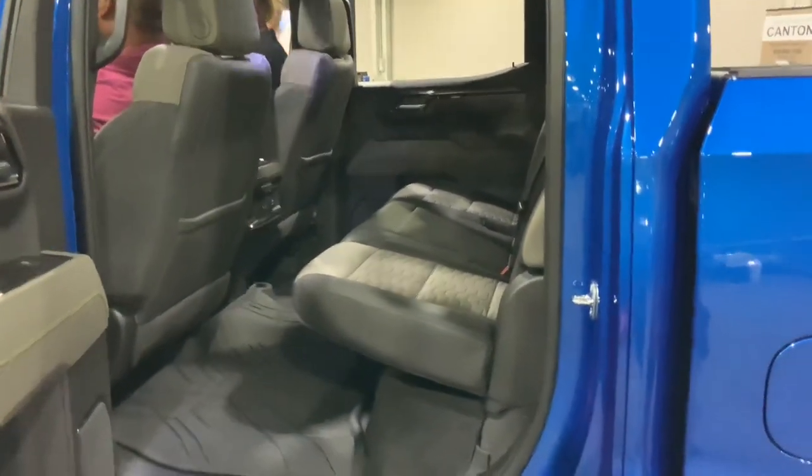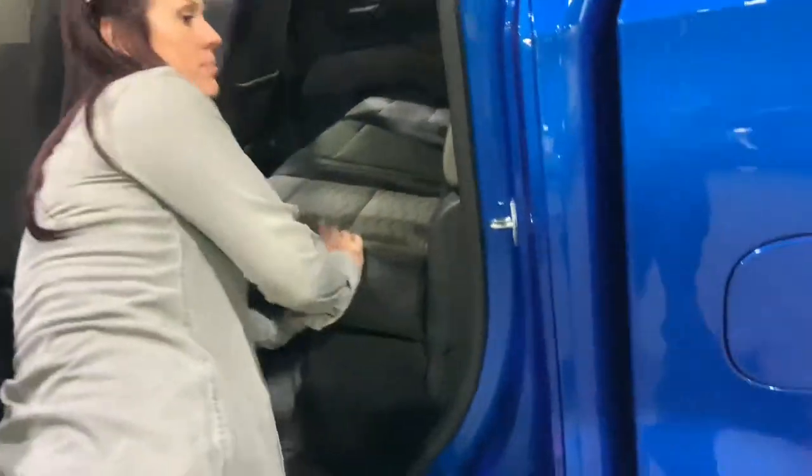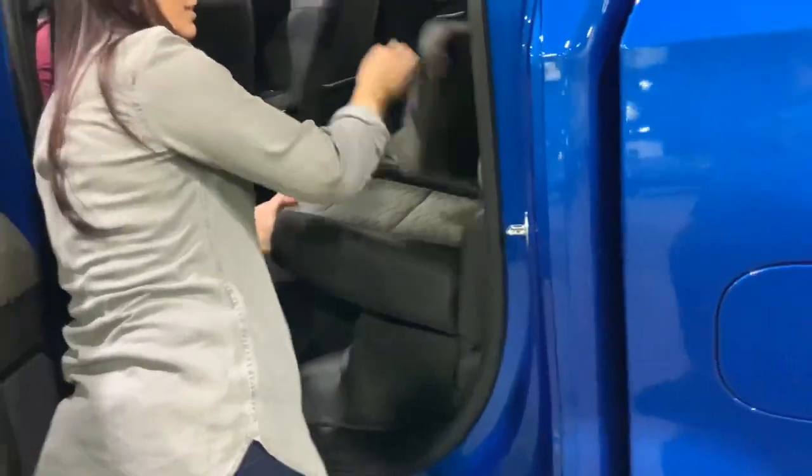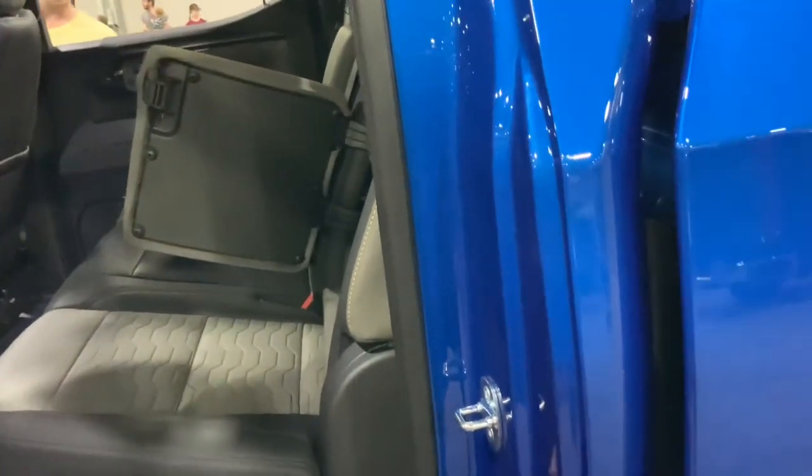I wonder if you could take those rear seats out to save weight — weight reduction, that'd be pretty cool. I don't think so, maybe with a little bit of gutting and tuning. You've got a little cubby hole there. Maybe some tuners could have a way around that. And that's the bed liner — doesn't look as good as my boss's bed liner.